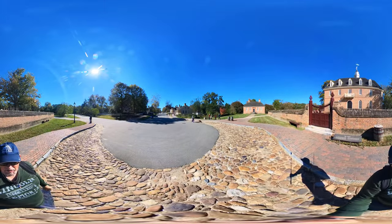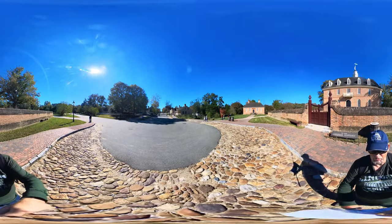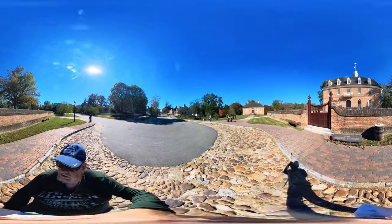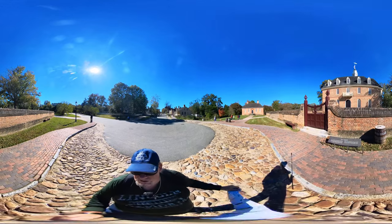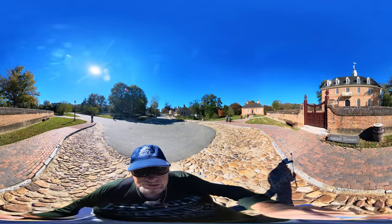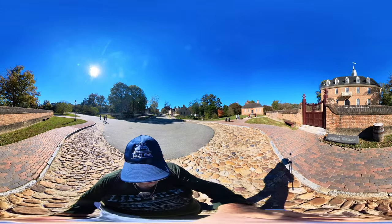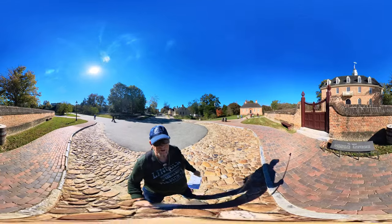Hi, this is Don, Cowboy Biker Adventures, coming to you from Colonial Williamsburg. This is the capital — or was the capital — for 75 years, where Colonial Virginia business was taken care of.